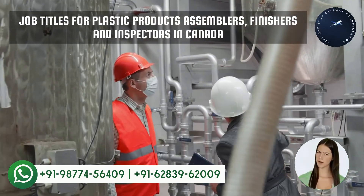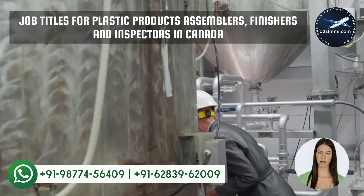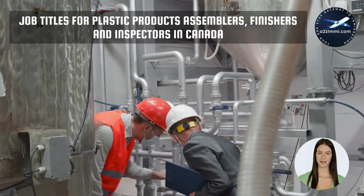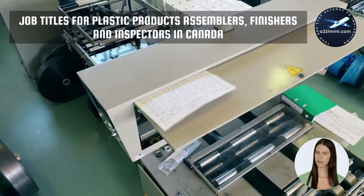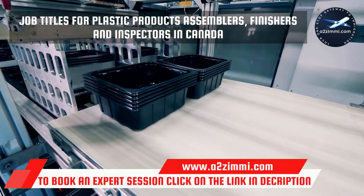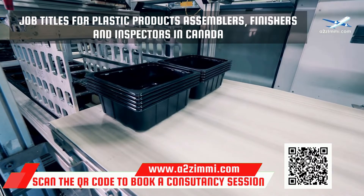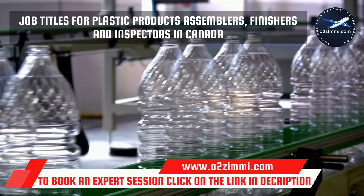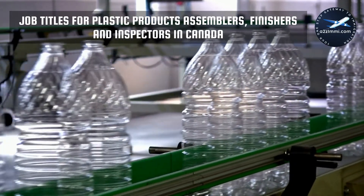Every job role can have multiple profile titles. If you are unable to find the exact job title for your profile, do not worry. Illustrative titles for this profile include: fiberglass laminator, plastic bottle trimmer, and plastic parts assembler. You can use the i button to see all the illustrative profile titles. The exclusion list includes: laborers in rubber and plastic products manufacturing, plastics processing machine operators, and rubber processing machine operators and related workers. You can use the i button to see all excluded profile titles.